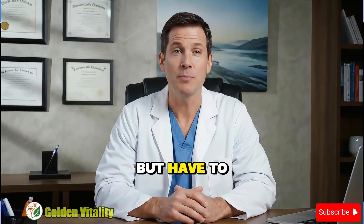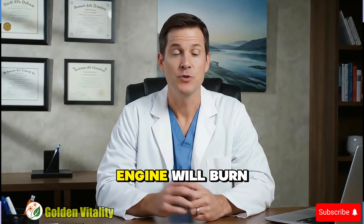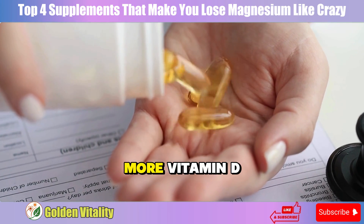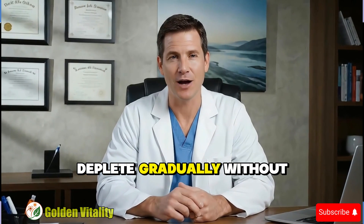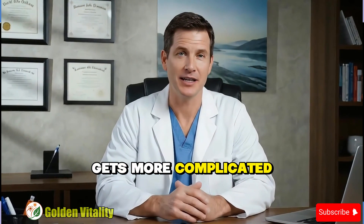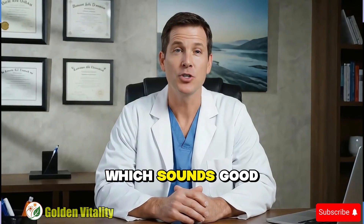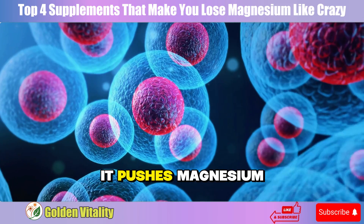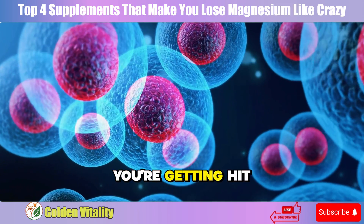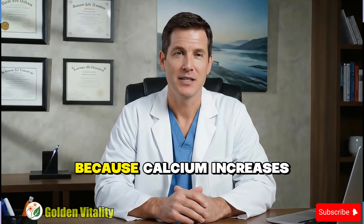Imagine you're fueling your car but have to burn engine oil to make the engine run. The car will run for a while, but then the engine will burn out. Your body is the same. The more vitamin D you take, the more magnesium is needed to activate it, and your reserves deplete gradually without you knowing. Vitamin D also increases calcium absorption from the intestines, which sounds good for bones, but calcium and magnesium compete like two children fighting over a toy. When calcium rises, it pushes magnesium out of cells — you're getting hit twice: losing magnesium to activate vitamin D, then losing more because calcium increases.